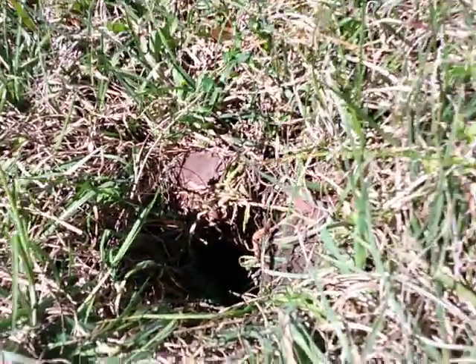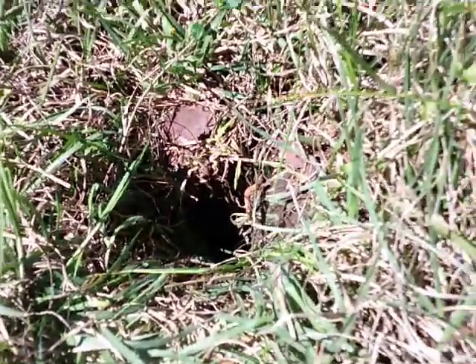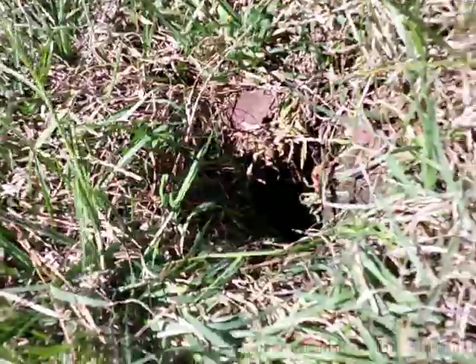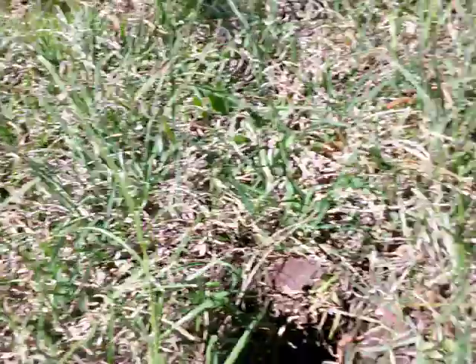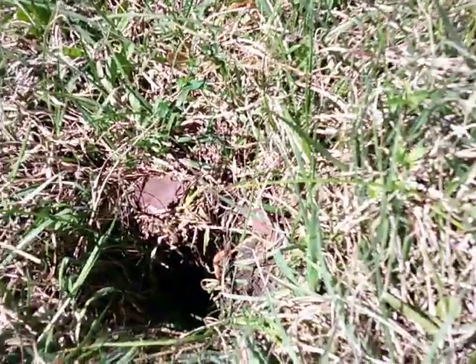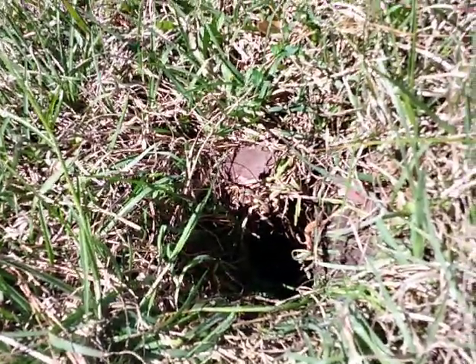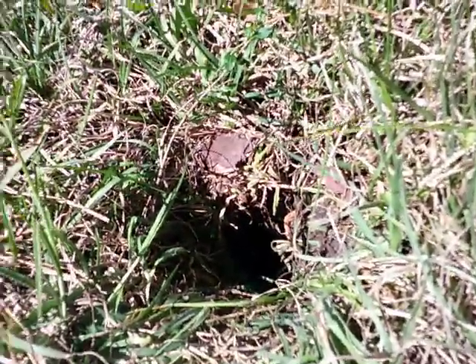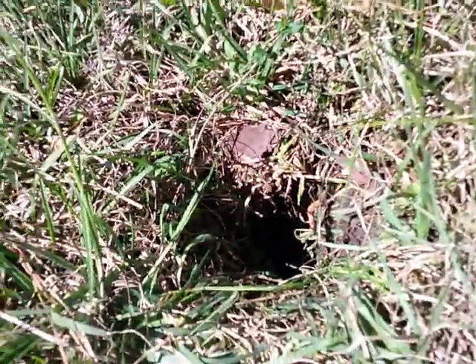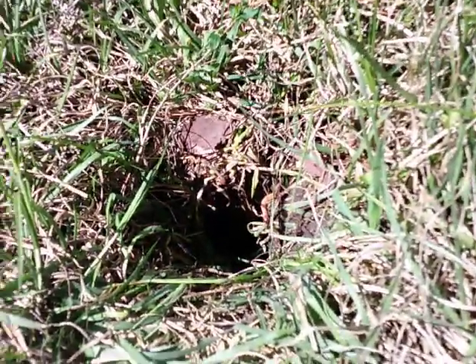I've been trying to cover them up, but you can't fill them in because they're too deep. So I've been putting blocks over them, like this right here — I have this one over this one. But I can't leave these blocks over it because I have to cut my grass. It doesn't really do much good to try to cover them up because they dig new ones as fast as you can cover up the old ones.